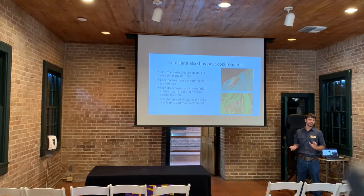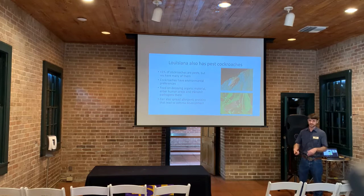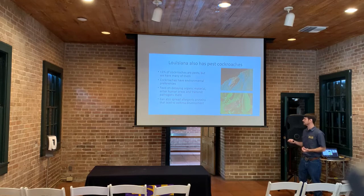Unfortunately, Louisiana also has a lot of pest cockroaches, and the majority present in the state are considered pests. Cockroaches have different environmental preferences — some reside in the garden, as opposed to the American cockroach, which lives in sewers and drains, or the German cockroach, which lives indoors. What is problematic is that cockroaches feed on decaying organic material, and if they're in a sewer and come into our homes, they can transfer potentially pathogenic bacteria. Cockroaches can also spread allergenic proteins that can cause asthma development.